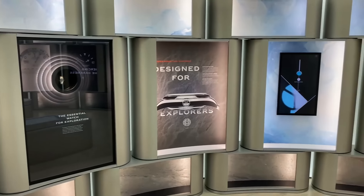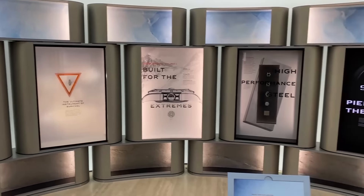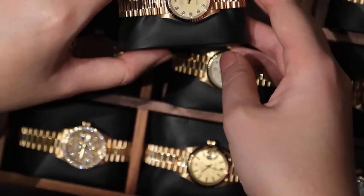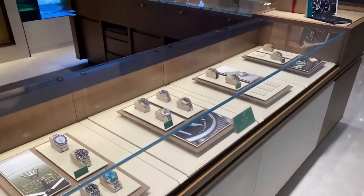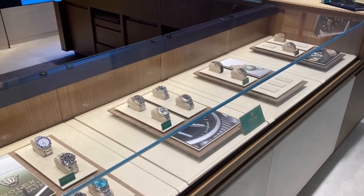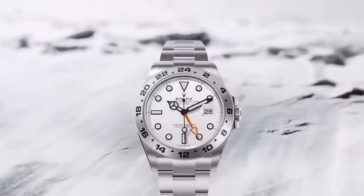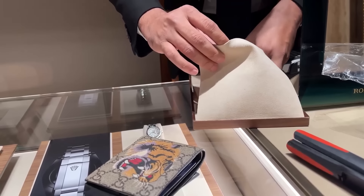One last nugget of wisdom on how these Rolex ADs pick their customers — and this one's just for old-timers who've been around but haven't got a Rolex yet: you can throw your hat in the ring for those ultra-fancy models, but they won't hand one over until you've actually bought a Rolex watch first. These tips and tricks are straight from the horse's mouth, courtesy of official Rolex authorized dealers.